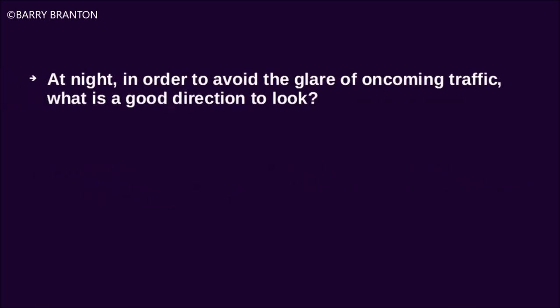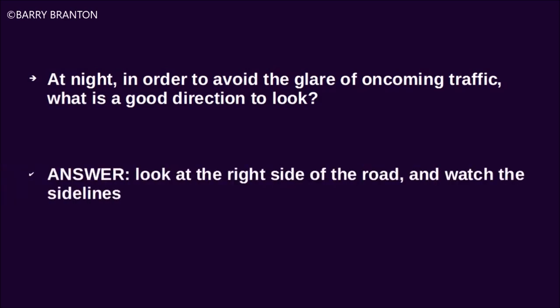At night, in order to avoid the glare of oncoming traffic, what is a good direction to look? Look at the right side of the road and watch the sidelines.